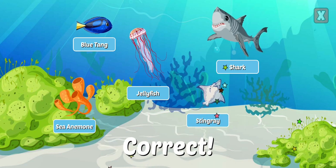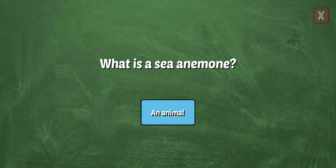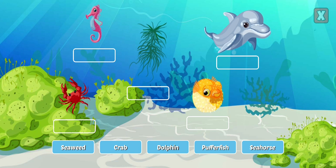Stingrays are fish and are armed with a sharp tail for defense. What is a sea anemone? Anemones may look like plants, but they are actually animals with soft bodies.